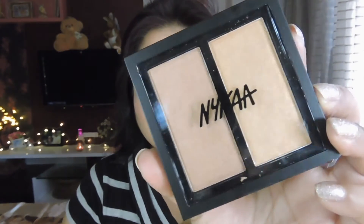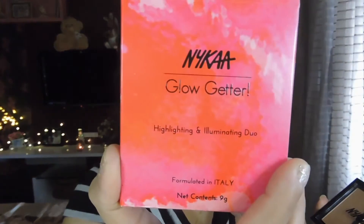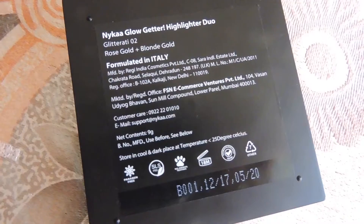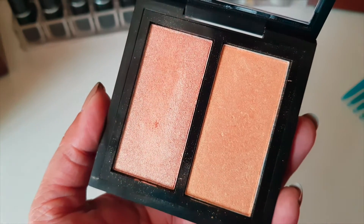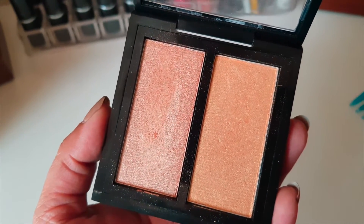If you are keeping up with the launches of Nykaa, this is what the highlighter looks like. They've launched these as a highlighting and illuminating duo — that's what Nykaa calls it. So you get two highlighters basically, and they have released these in two different shades. The one that I have is called Glitterati number 02, but you also get it in a 24K Glam shade, which is basically a little bit lighter than this one.